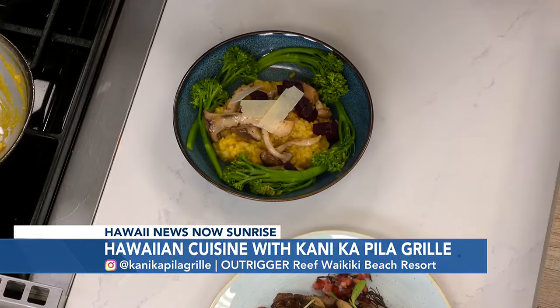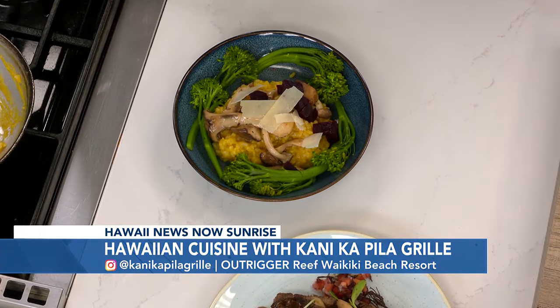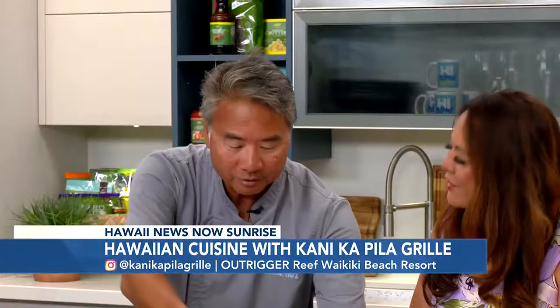And what is this that you're putting on top? A little Parmesan, and we'll put a little sprouts on there afterwards. What's the name of this dish again? This is our Kabocha Risotto. How long have you been over at the Outrigger now? About two and a half years.